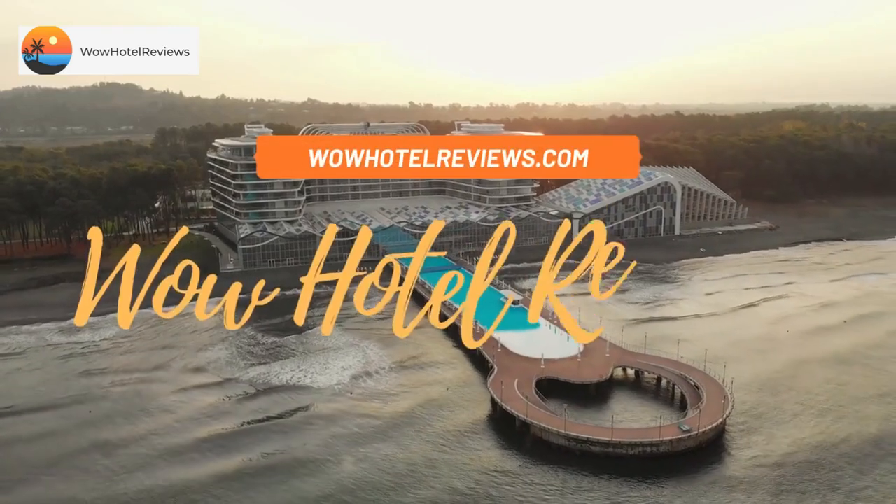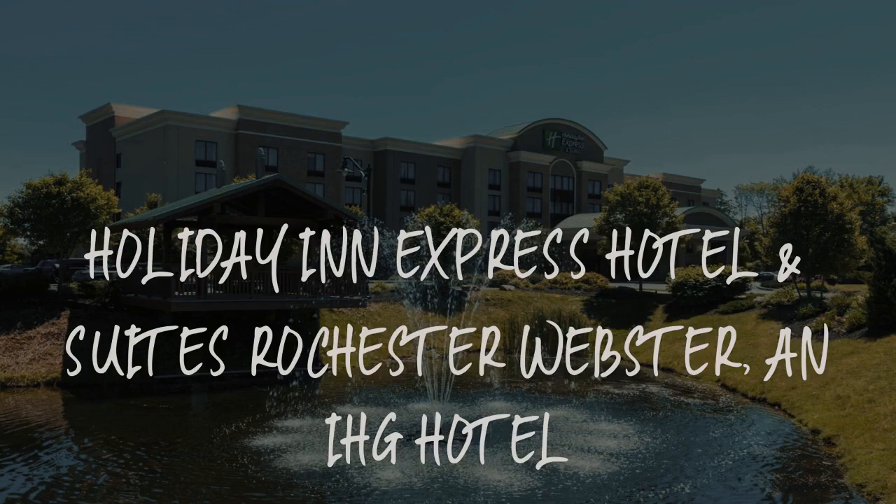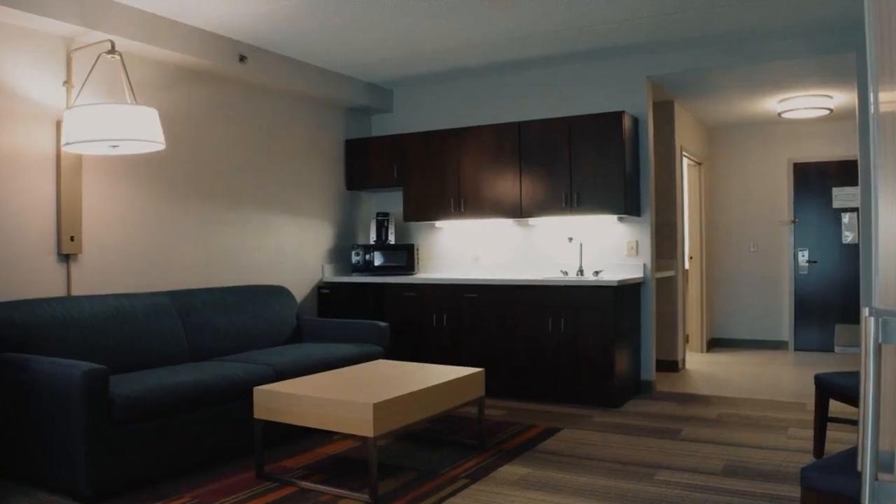Hello guys. Welcome to Wow Hotel Reviews. Today I am reviewing Holiday Inn Express Hotel and Suites Rochester Webster, an IHG hotel.